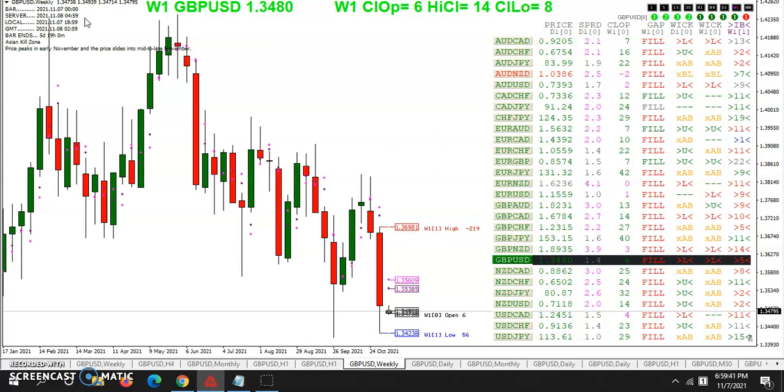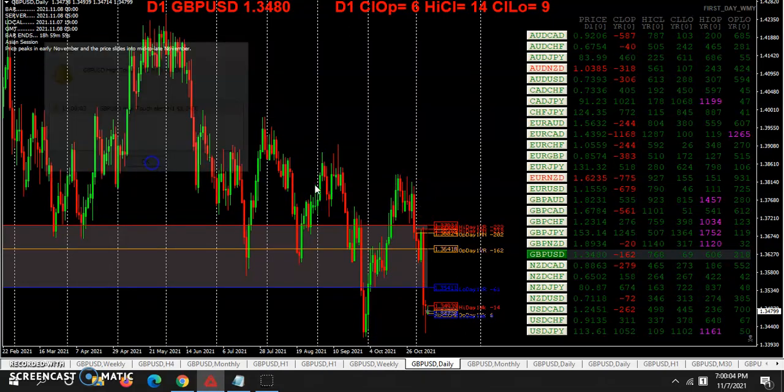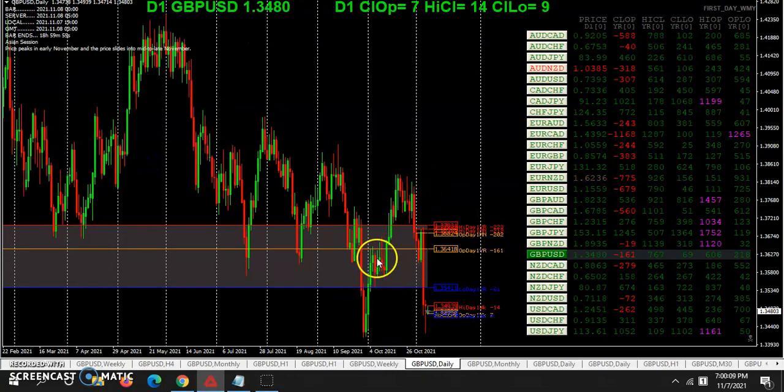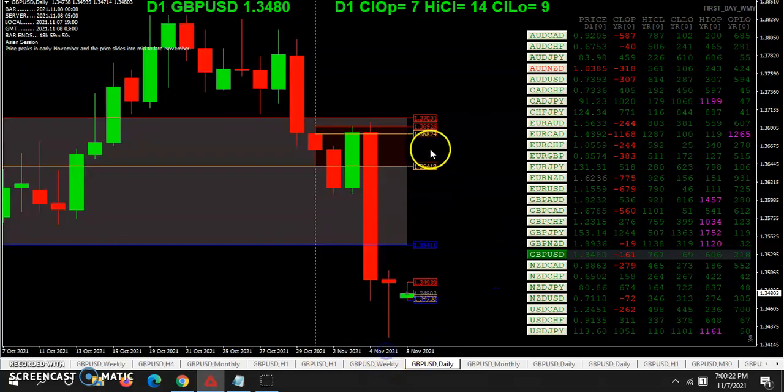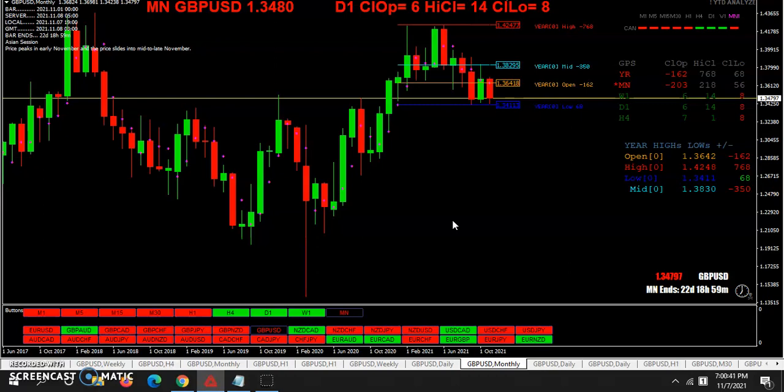I hope that everybody's remembered to do your daylight savings time shift, unless you live in the state of Arizona. It's really interesting when you look at what price has done this year, especially these past two months. As you can see, it's cut across that opening range for the year — that first day of the year — cut across last month and cut across this month. Right now we're putting in the opening range for the day. We have the opening range for the month right here, which we're well below. For the year, we're 162 pips below the yearly open and 202 below the monthly open.